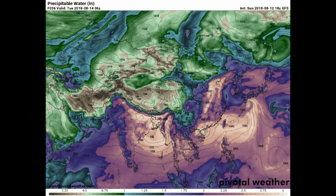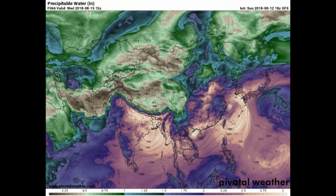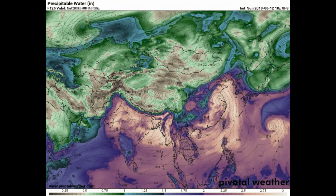And the new area of interest is 98W in that respect.